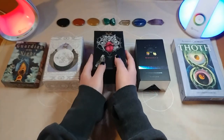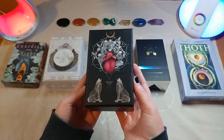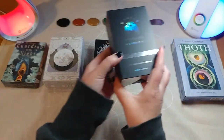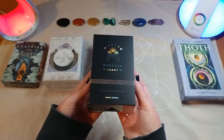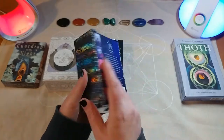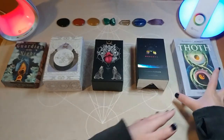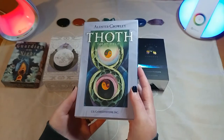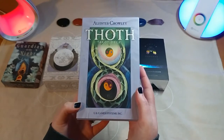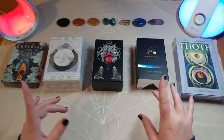Deck number three — this is the Naked Heart Tarot. Deck number four is Mystic Mondays. Deck number five is Alistair Crowley's Thoth deck.